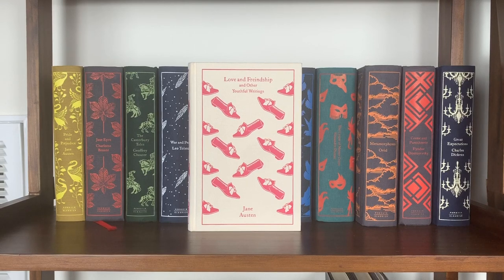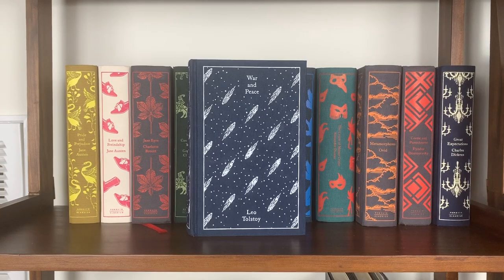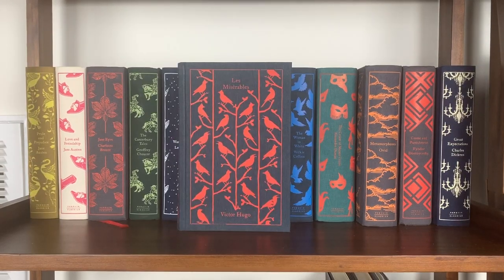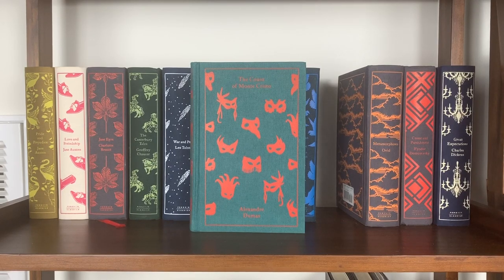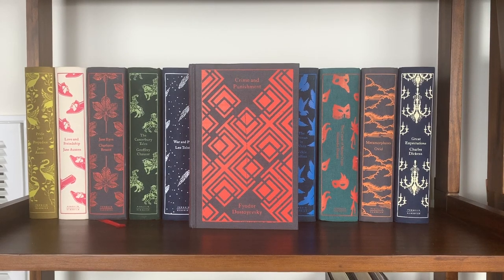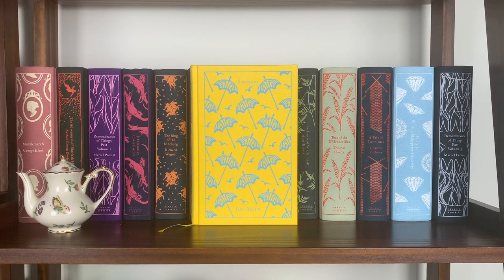Pride and Prejudice by Jane Austen, then Love and Friendship and Other Youthful Writings by Jane Austen — this is the edition with the famous misspelling of 'friendship' on the cover, which now that I've pointed it out you will never be able to unsee. Jane Eyre by Charlotte Brontë, The Canterbury Tales by Chaucer, War and Peace by Tolstoy, Les Misérables by Victor Hugo, The Portrait of a Lady by Henry James, The Woman in White by Wilkie Collins, The Count of Monte Cristo by Dumas, Metamorphosis by Ovid, Crime and Punishment by Dostoevsky — I have the charcoal gray background but would love to get the cream background edition — Great Expectations by Dickens, Madame Bovary by Flaubert, and Sanditon by Jane Austen — my third favorite cover in this series and the most recent release.